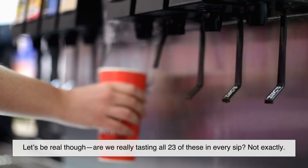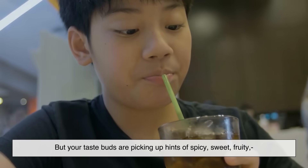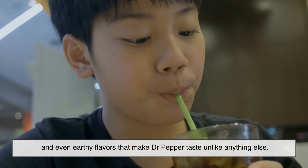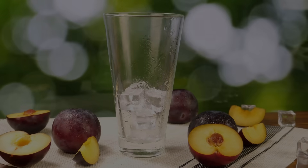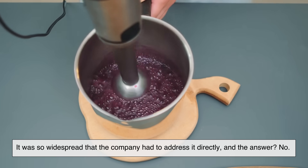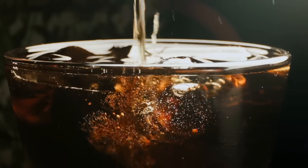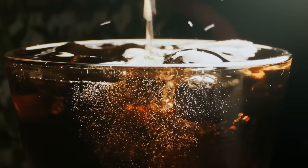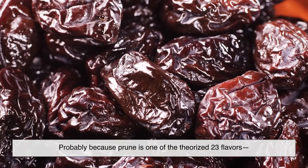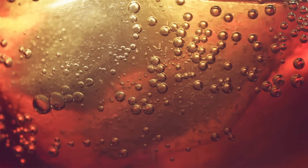Let's be real, though. Are we really tasting all 23 of these in every sip? Not exactly. But your taste buds are picking up hints of spicy, sweet, fruity, and even earthy flavors that make Dr. Pepper taste unlike anything else. For years, a popular myth claimed that Dr. Pepper contains prune juice. It was so widespread that the company had to address it directly. And the answer? No. There is absolutely no prune juice in Dr. Pepper. Probably because prune is one of the theorized 23 flavors, and because the drink does have a dark, fruity undertone that could resemble prunes. But officially, no prunes.